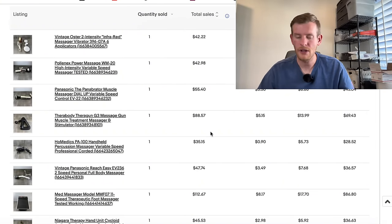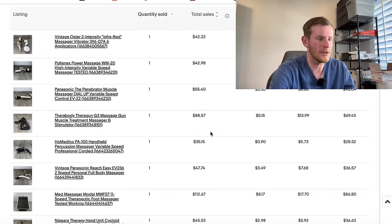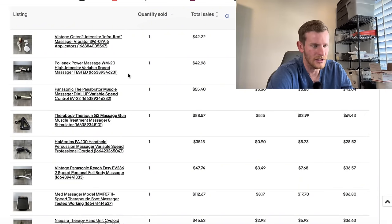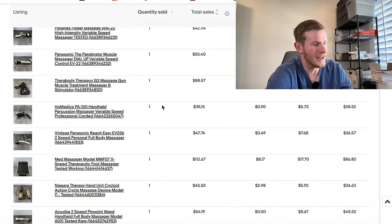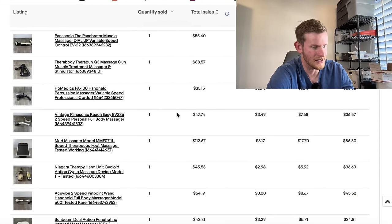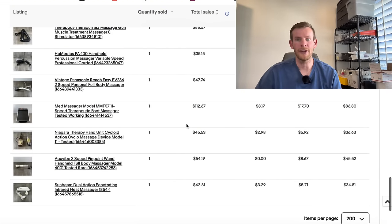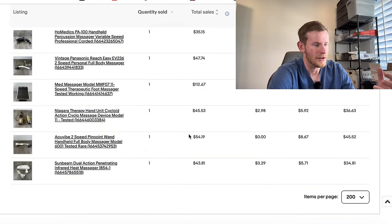I'll be doing that throughout this video for the majority of items. So we sold this vintage Oster 2 Intensity Infrared for $42. A Polynex Power Massager for $43. A Panasonic The Panabrator for $54. A Thorabody Theragun for $90. Home Edix for $35. Panasonic again for about $50. Then a Med Massager for blood flow feet circulation that sold for $113. Others at $45, over $50, and $40. We have several more pages of that as well.